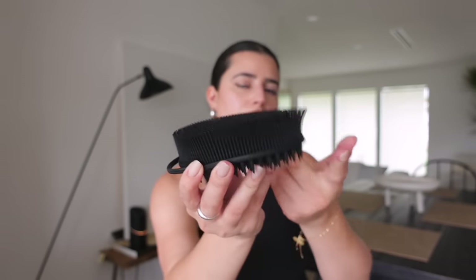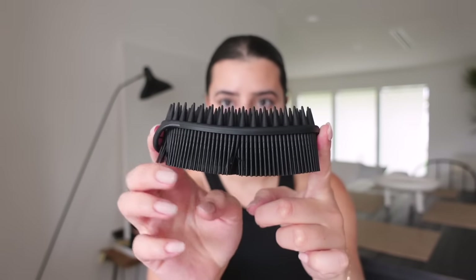I used to use loofahs but they harbor a lot of bacteria and you have to replace them so often — they'd just go to crap so quickly and I was tired of it. So I did a little research and came across this silicone body brush. I'm usually not a fan of silicone brushes for my body because I feel like they don't lather enough, and it still doesn't lather as much as a loofah, but I still like it better. It's simpler, it has longer silicone bristles compared to other silicone brushes I've had, so I feel like it does a better job at lathering. Once you learn how much body wash to use for it to lather enough, it's fine.